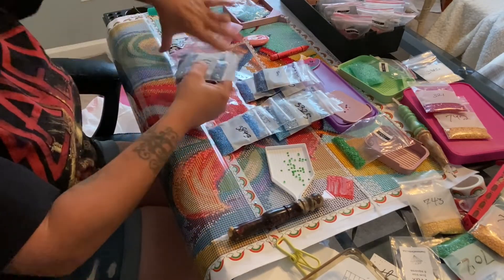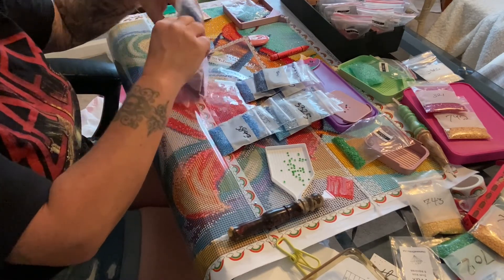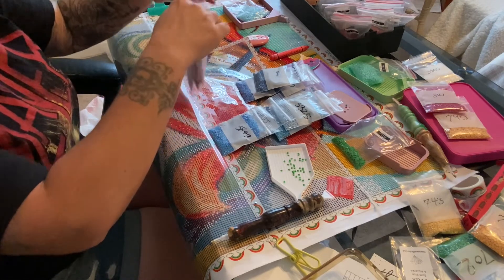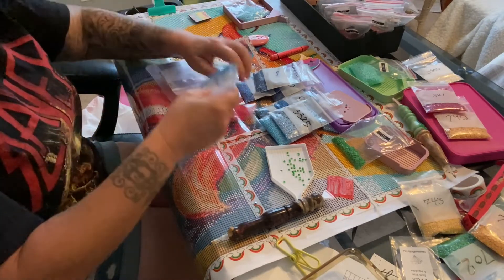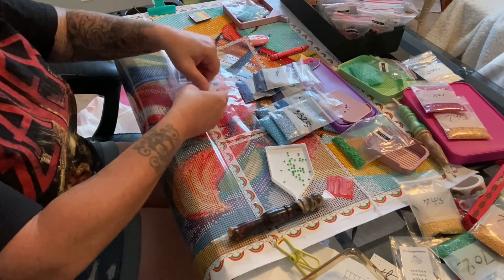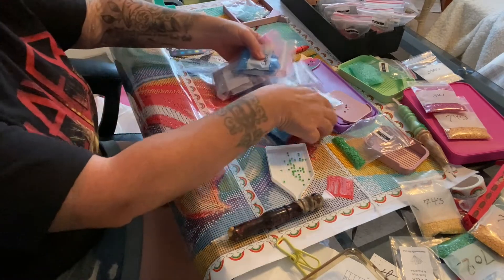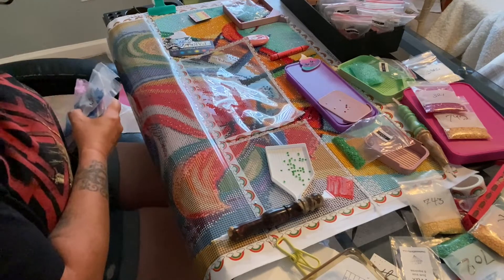Teama is amazing - so kind, so helpful, and fast shipping. She sends it out right away. I think she's in Missouri - and from Missouri to California this didn't take too long at all. Let me just put these out of the way.